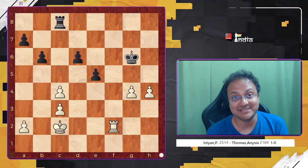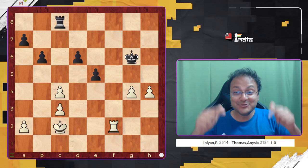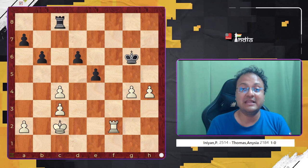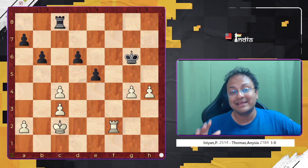Grandmaster Nihal Sarin is a very talented youngster of Indian chess. He was recently in Hamburg at the ChessBase office and he told everyone that he was going to give them a position which is extremely tough. Also at the office during the same period was Praggnanandhaa, and he gave that position to Pragg. This position you see on the screen is from Nihal versus Thomas Anissia, in the fifth round of the Laiola K Open, and it is white to play and figure out how to win.